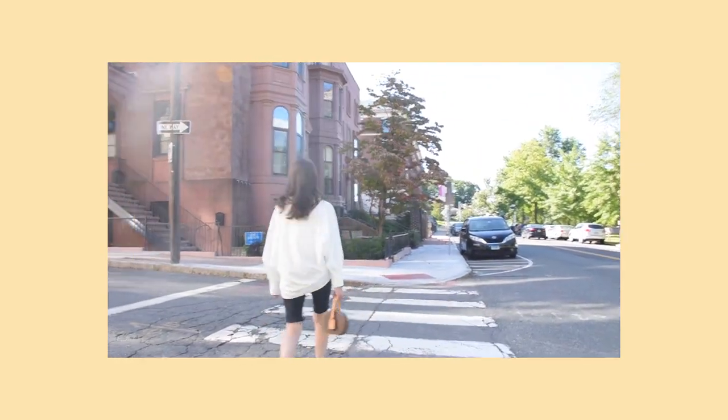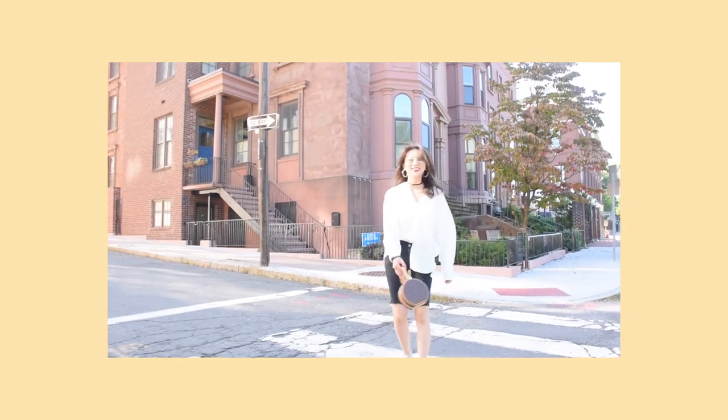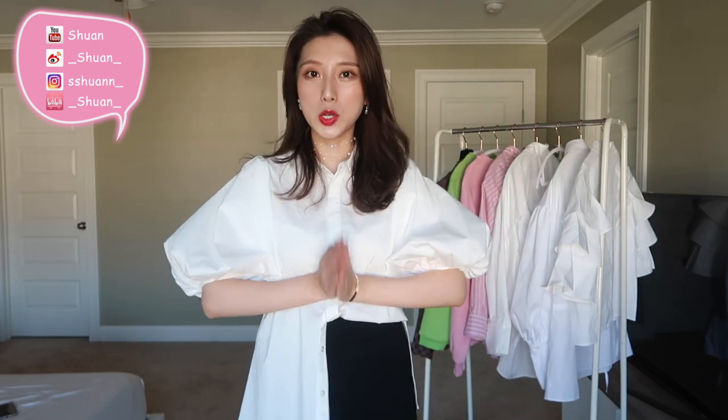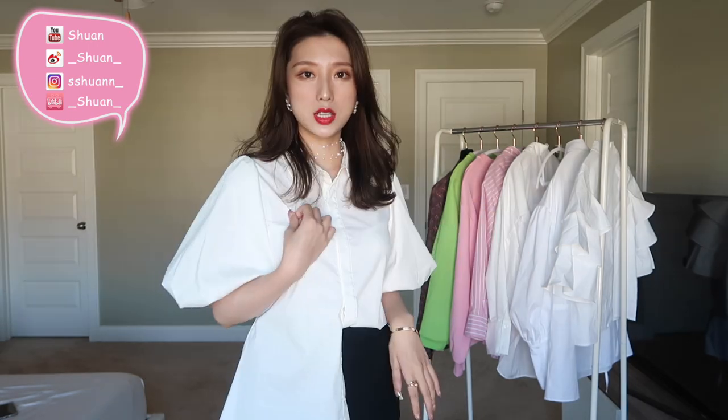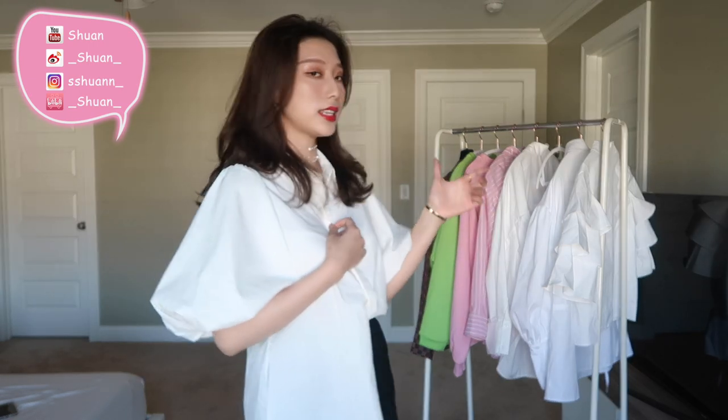大家好，我是Shuan，今天想给大家录一期我近期非常爱的一些穿搭。你们可以看到后面都是我今天要拍的一些穿搭，加上我身上这一件，一共有8件衣服，有6件衬衫，我最近特别特别喜欢衬衫，还有两件卫衣。